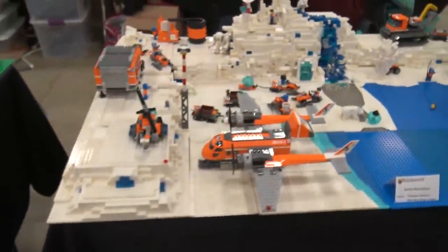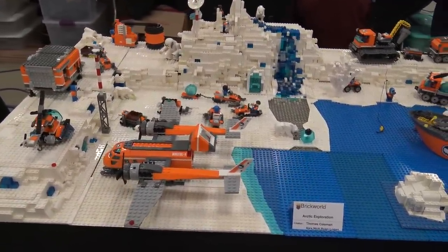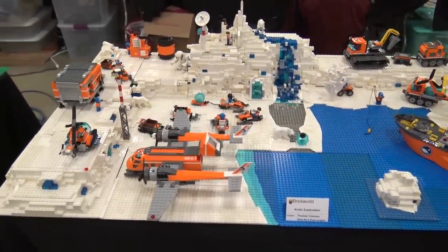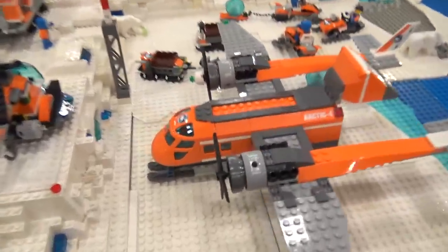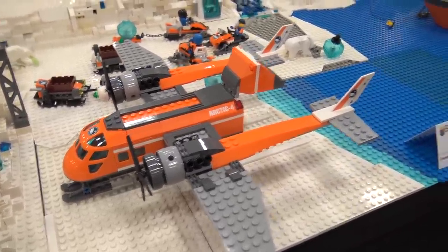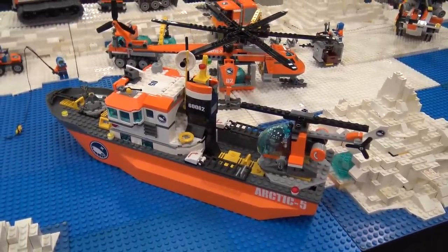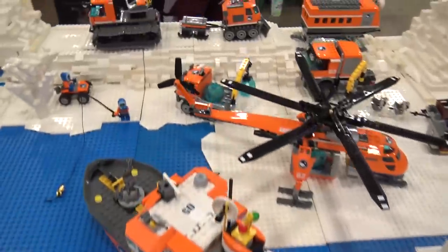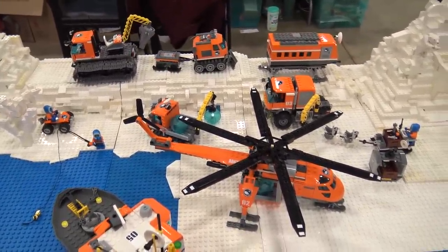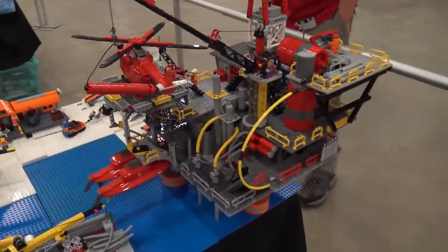Then there's arctic exploration, which is very eye-catching. The orange and white color scheme is really cool — orange vehicles on white ice. I like the different vehicle designs: helicopters, tractors with treads moving through the ice. There's even what might be an oil rig. I really like this display.